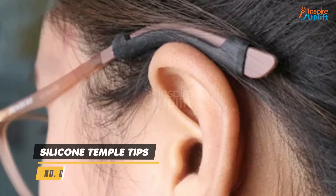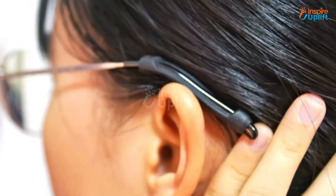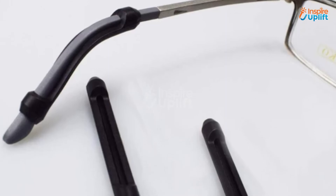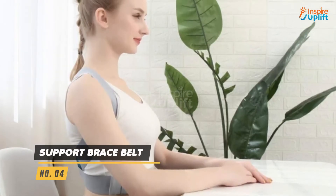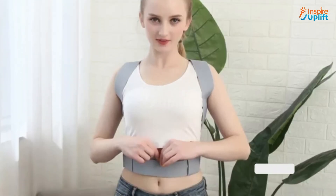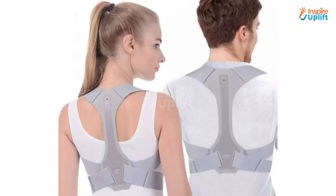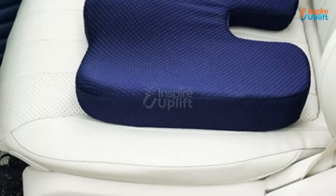At number 5 we have silicone temple tips. It's a perfect accessory for moms who fall asleep while reading. They are soft and comfortable and cover the hard tips of your mommy's glasses. At number 4 we have support brace belt. This clavicle brace is not only a posture corrector but also helps in recovering a fractured collar bone. The velcro straps give it an easy and adjustable fit, making it breathable to wear for your mother.